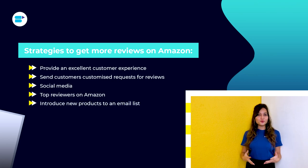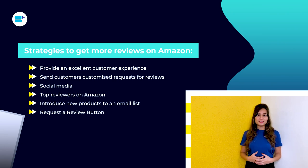Fifth, introduce new products to an email list. Hopefully you have been expanding your email list outside of Amazon. If you have an email list, don't send links to your website's shopping page when you announce new products — instead, send them directly to your Amazon product description page. Sixth, use the Request a Review button. This button increases the rate of reviews by around 10 to 20%. The most crucial thing is to increase the probability that existing customers will leave a review.